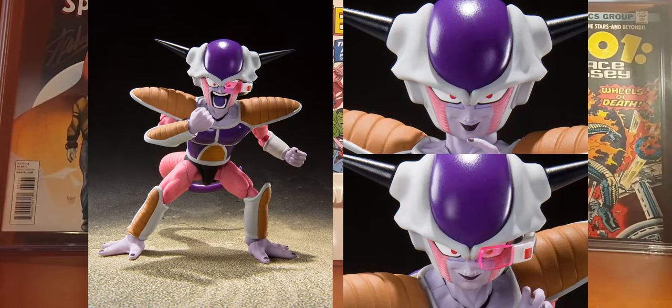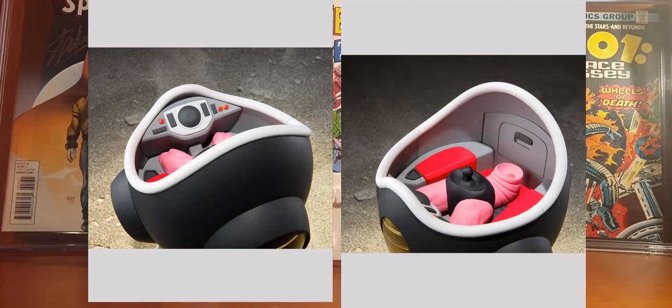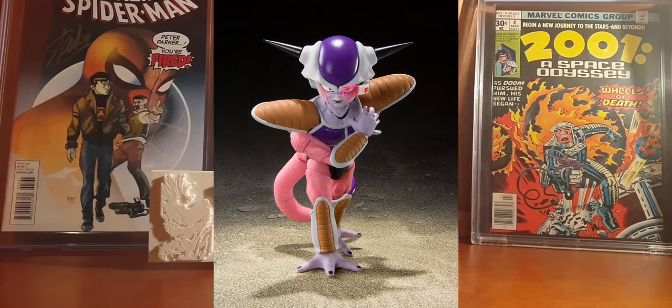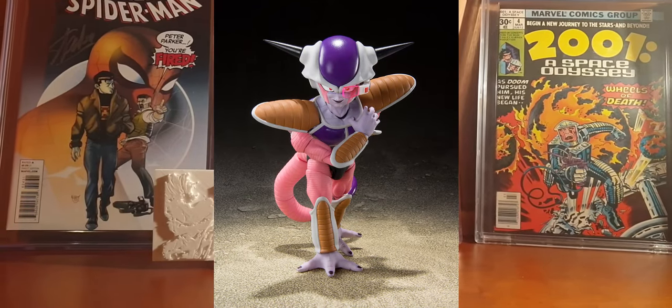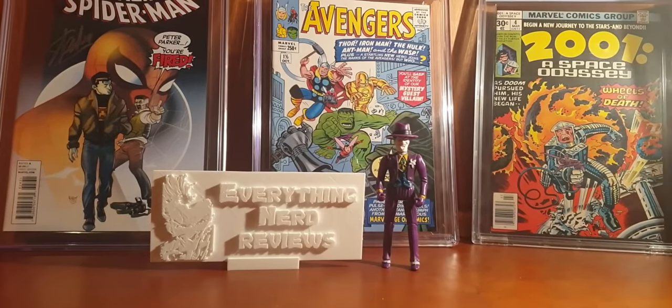This figure also includes his characteristic pod, and the interior of the pod includes a specialized lower body so you can disconnect the legs and waist from the figure and simply snap the body at the top of the pod. This figure will cost around $84 and is scheduled for release in April 2021.